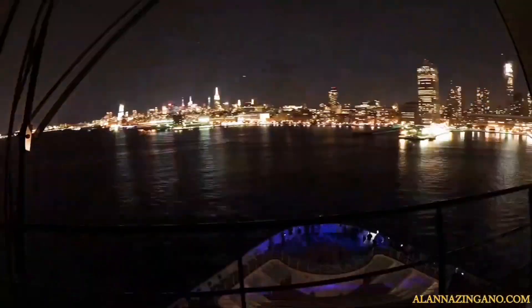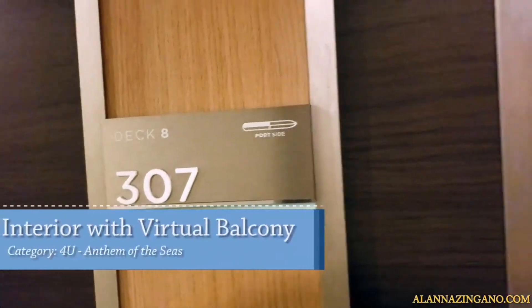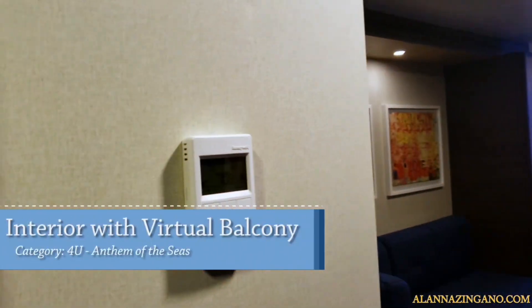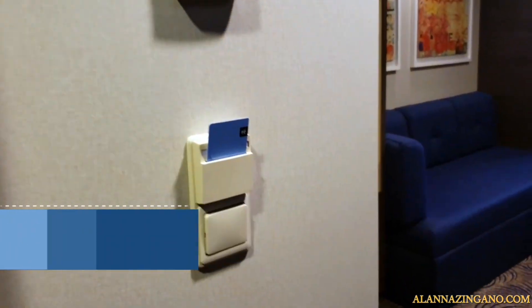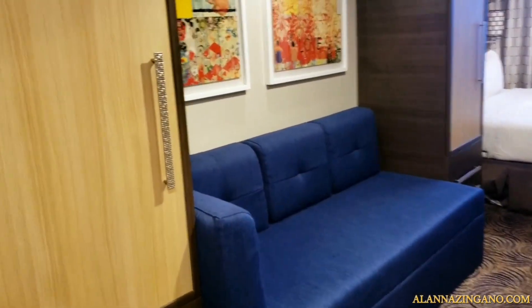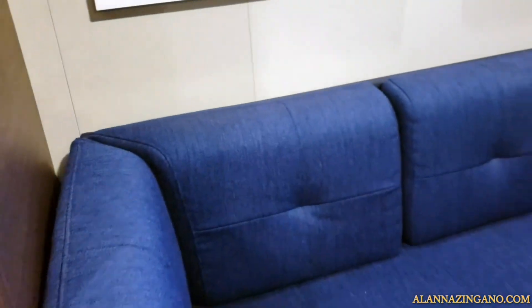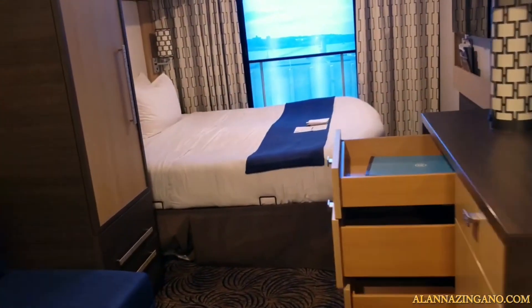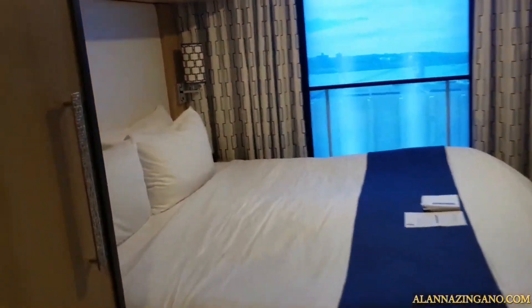Let's dive into the room and see what it offers. Taking a look at stateroom 8307, walking right in we have our key card to keep the lights on and our temperature control. Then we have our first closet with hangers and tons of space to put away our clothes, a comfy couch to sleep on, and lots of drawers.